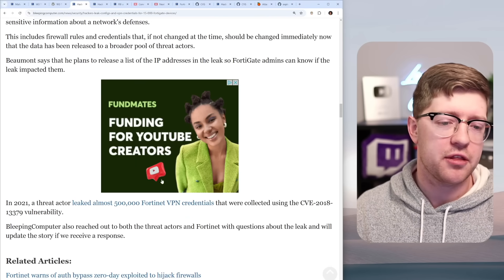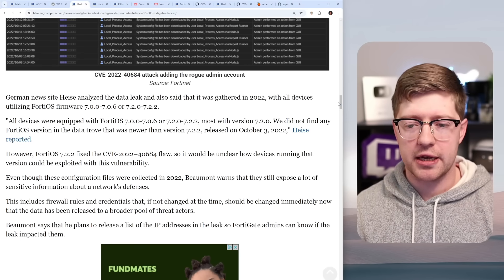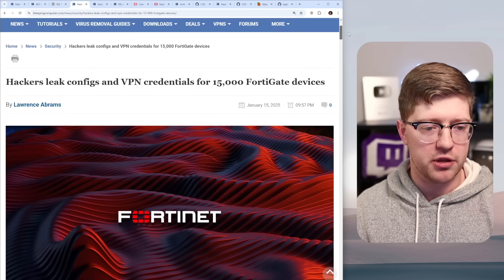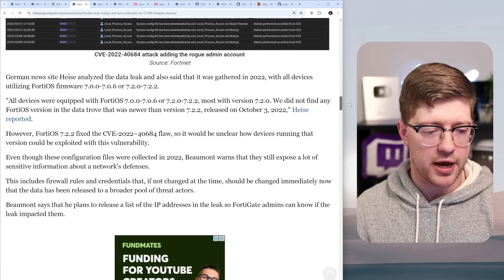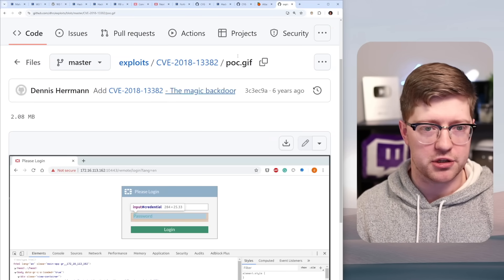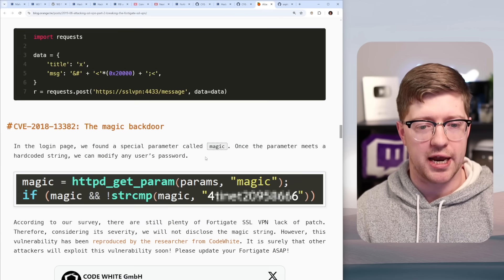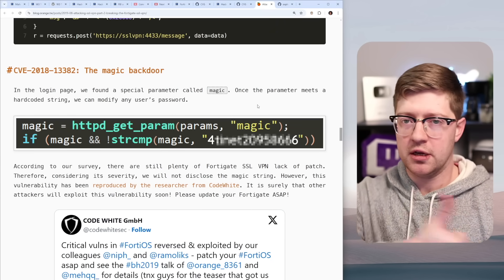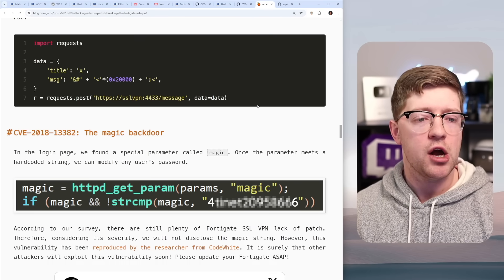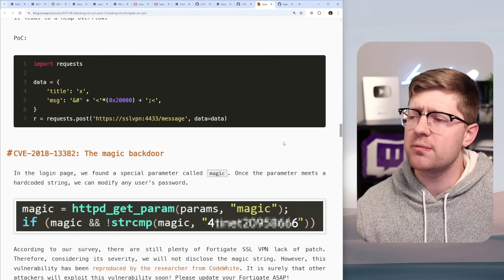Absolutely insane behavior. Fortinet is not looking super great. These leaks have been wild, and this magic backdoor is 2009-era behavior — just putting a magic value in, and if you get it right, you can change any password. Now, would Rust have solved these vulnerabilities?